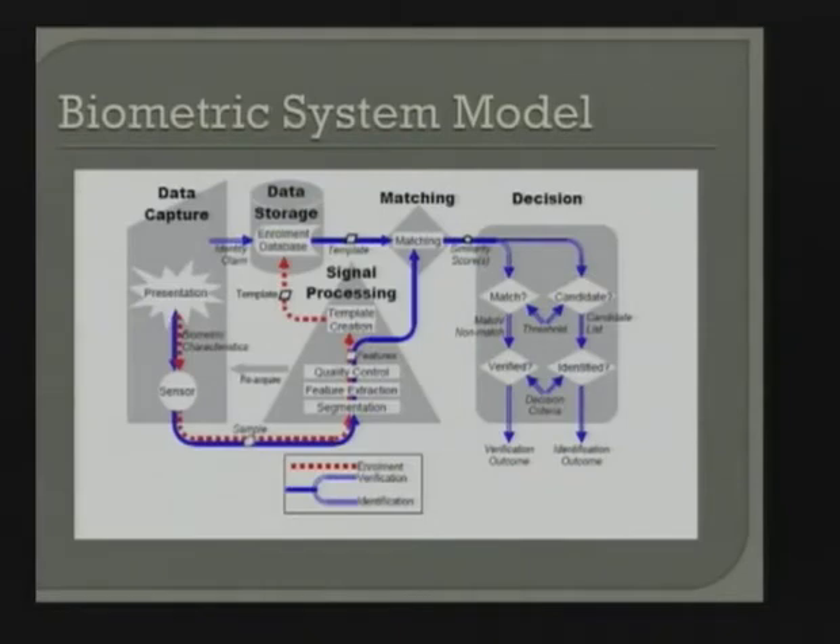I want to spend some time looking at the biometric system model because it's fundamental to how biometrics work. Looking at the enrollment path: there is a presentation and data capture step where I present, say, my fingerprint to a sensor. From that sensor I grab a sample, I segment the features out of it — taking the fingerprint away from the background — then I look for particular features, such as minutiae: the dots on the ridges and valleys where they end.